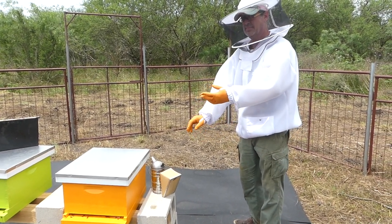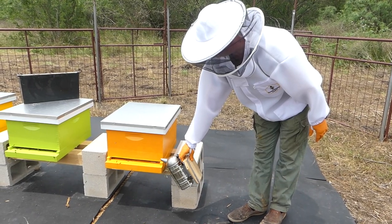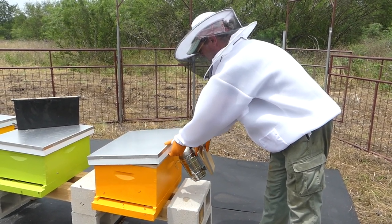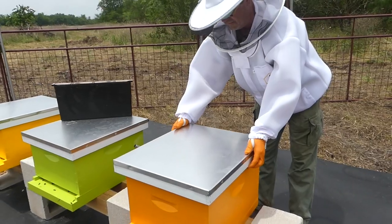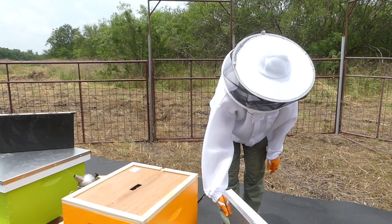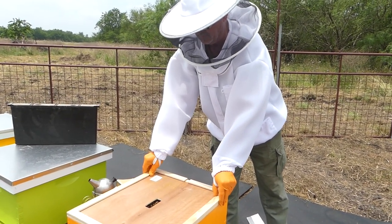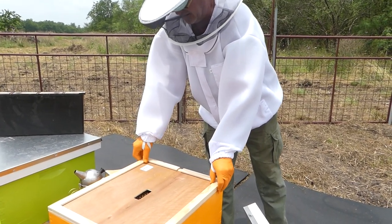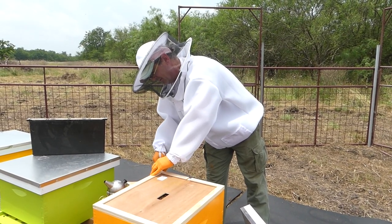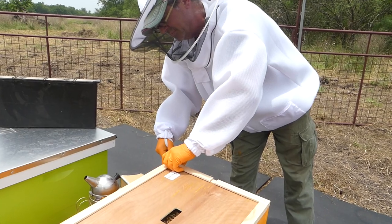Robert does a few puffs of smoke at the entrance, then lifts the lid and puffs a little underneath. Some beekeepers puff smoke and then lower the lid for about 30 seconds before removing it. Because the hives were freshly painted, he uses the hive tool to break the lid free. Later, propolis — a gooey sticky substance the bees pack in — will glue the lid on.